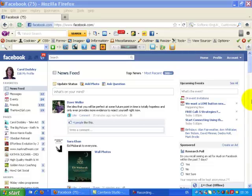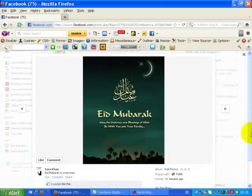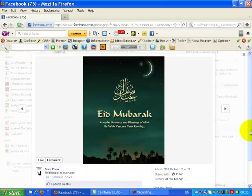Hi everyone, it's Carol Doddsley. Just another quick update on some more changes that I've seen tonight, and this one's all about photos. If you click on someone's photo, here's one that's been shared tonight, and you can see that black background has disappeared. If you do this in your fan page at the moment it's still got the black, but in your personal profile there's now a white background.